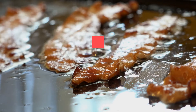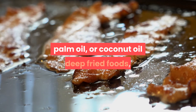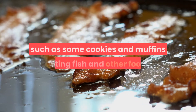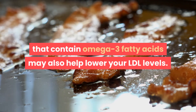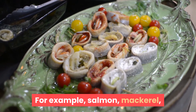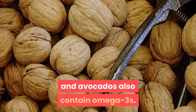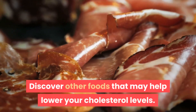Foods that are high in cholesterol, saturated fats, or trans fats include red meat, organ meats, egg yolks, and high-fat dairy products, as well as processed foods made with cocoa butter, palm oil, or coconut oil, deep-fried foods such as potato chips, onion rings, and fried chicken, and certain baked goods such as some cookies and muffins. Eating fish and other foods that contain omega-3 fatty acids may also help lower your LDL levels — for example, salmon, mackerel, and herring are rich sources of omega-3s, as are walnuts, almonds, ground flax seeds, and avocados.